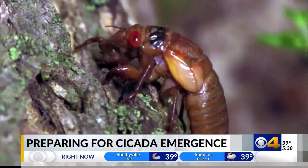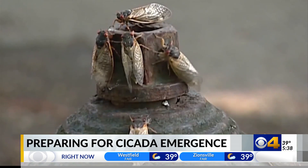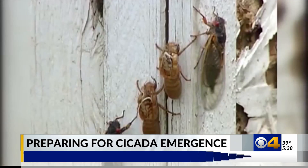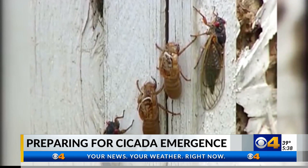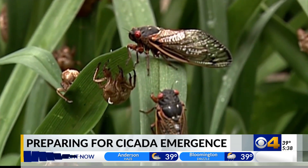Ew. But there are a few last-minute tips to protect your plants before the cicadas call them home. Scientists say these bugs will start crawling out as soon as the soil temperature reaches 64 degrees. The first place they'll go is your trees, and they could do some damage unless you cover them in netting — something called insect netting, which means the mesh is less than half an inch in size.